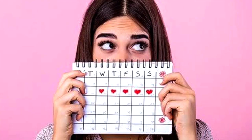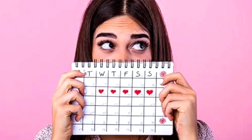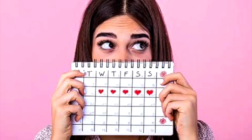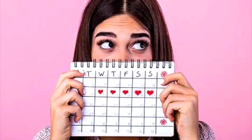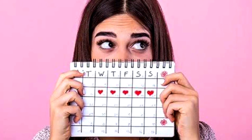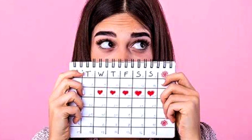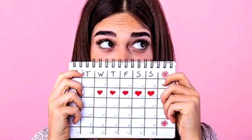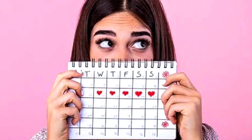Depending on when you menstruate, your menstrual blood may change from day to day. Periods display a sort of color wheel, with each person's unique color ranging from the vivid red hues that many have grown accustomed to on the first day of bleeding, to the deeper tones that are occasionally accompanied by blood clots. Even though every month is unique, it's still critical to monitor the appearance of your period and keep an eye out for any unusual changes or issues. Making informed decisions about your period, thanks to a better understanding of it, can help you take charge of your health.